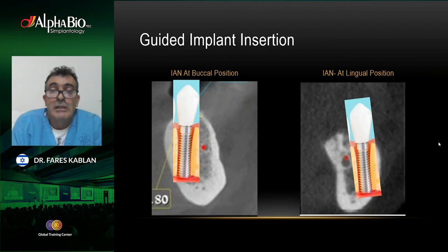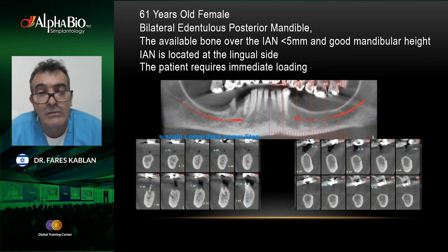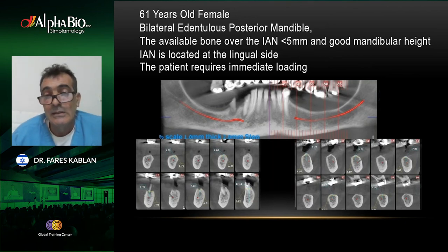I have a case here that we will see with a movie. A 60-year-old female with bilateral edentulous posterior mandible — the anterior teeth are okay and there is no indication to extract them. We can't use all-on-four or all-on-six because keeping the teeth is important. The bone available above the nerve is less than five millimeters. The patient was referred to our department for nerve transposition. After reviewing the CBCT we saw we could insert implants with guided surgery. The patient's demand was immediate loading because she had a very important social event coming up.